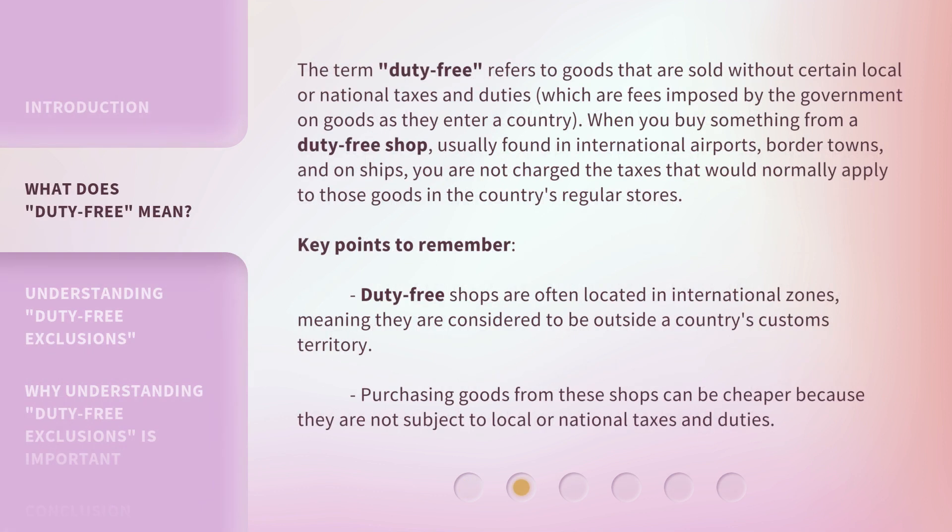The term Duty-Free refers to goods that are sold without certain local or national taxes and duties, which are fees imposed by the government on goods as they enter a country. When you buy something from a duty-free shop, usually found in international airports, border towns, and on ships, you are not charged the taxes that would normally apply to those goods in the country's regular stores.